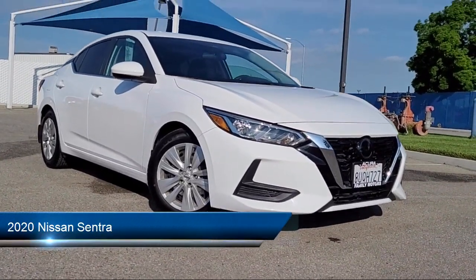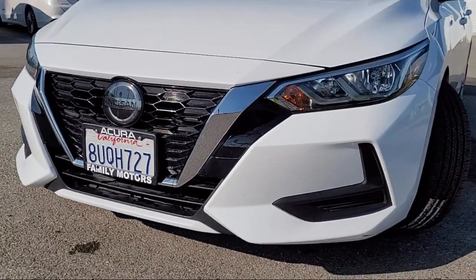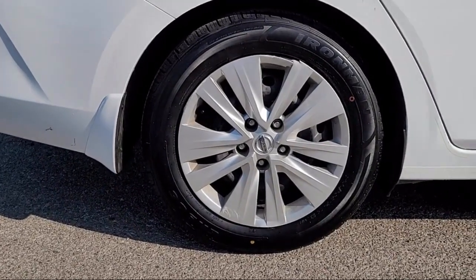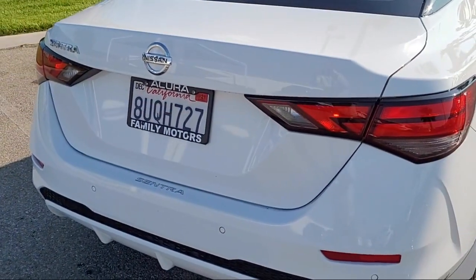It comes equipped with a four-cylinder engine, continuously variable transmission, Bluetooth smartphone integration, blind spot monitor, MP3 player, passenger airbag, and steering wheel controls.